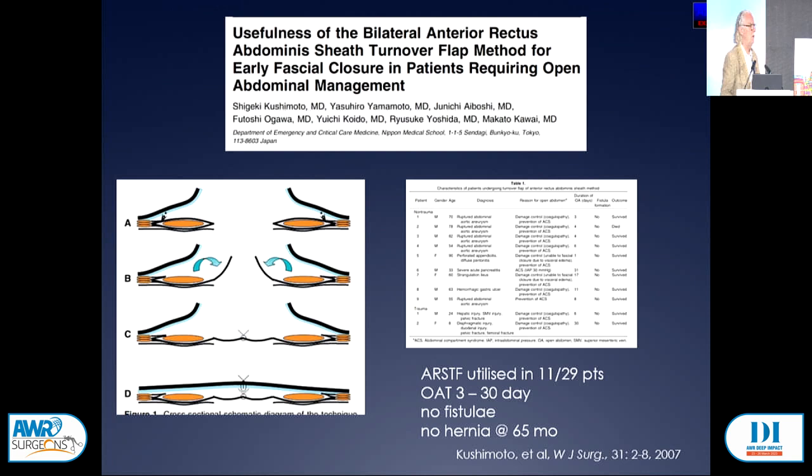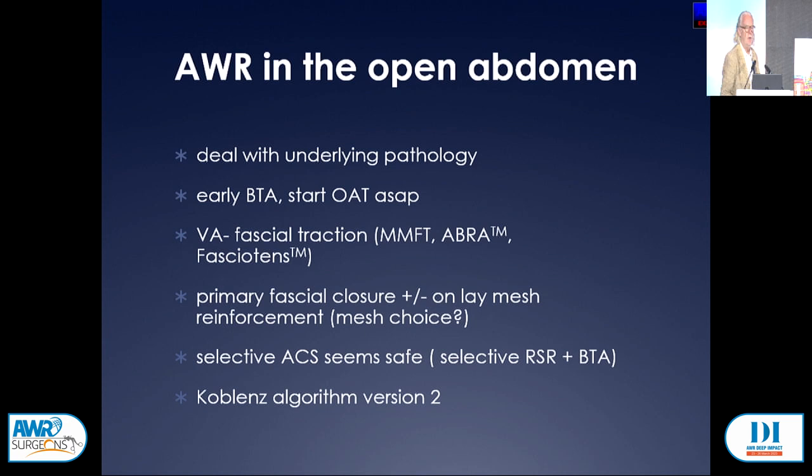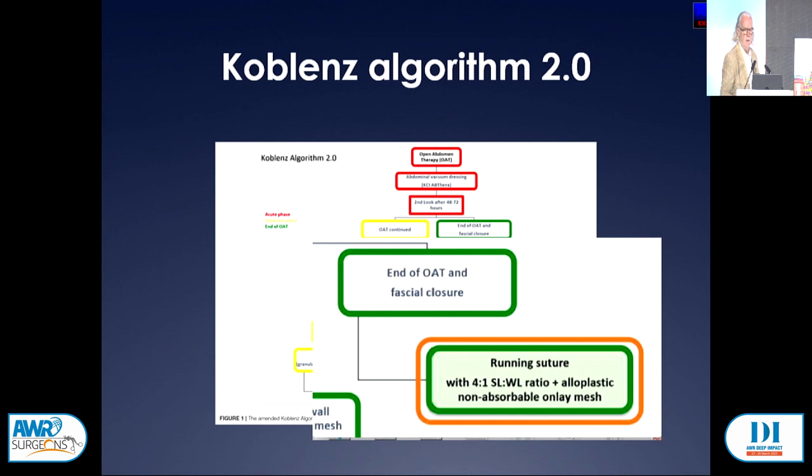In summary: deal with the underlying pathology, give Botox as soon as possible, use some sort of vacuum-assisted fascial traction, aim for primary fascial closure, and probably reinforce with mesh on top. Anterior component separation can be employed but selectively. There is a new version of the Koblenz algorithm that now includes onlay non-absorbable mesh after abdomen closure. And send it to someone else if you don't think you can cope with it.